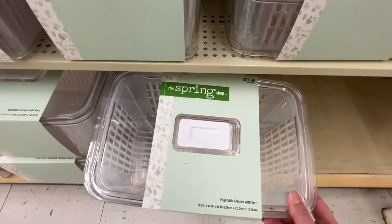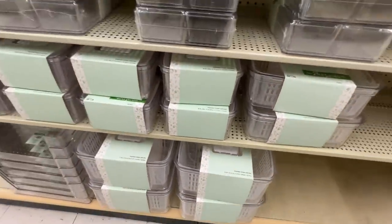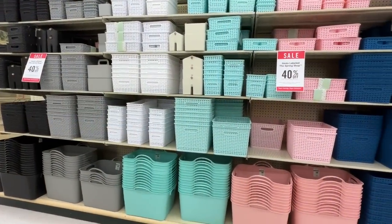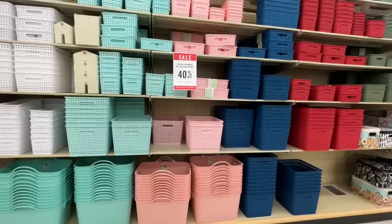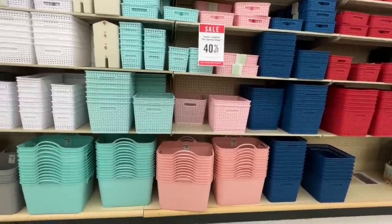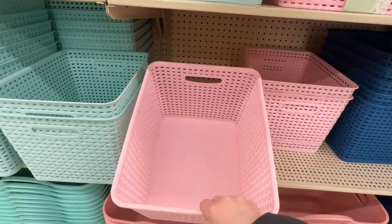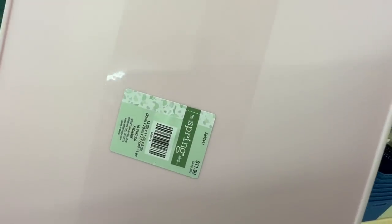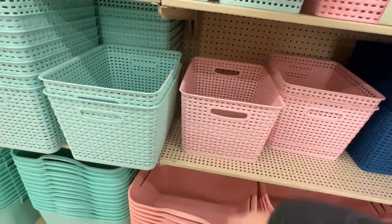This was a vegetable crisper, so I thought that was neat that Hobby Lobby had things like this. One of my favorite things are these baskets - I use them everywhere. We even used them when my kids were small for their dirty laundry - just the perfect size for their little clothes and they didn't take up much room. They had a ton of colors including a really pretty green color, and again part of the spring collection so they're on sale.